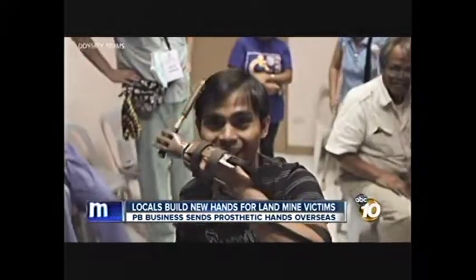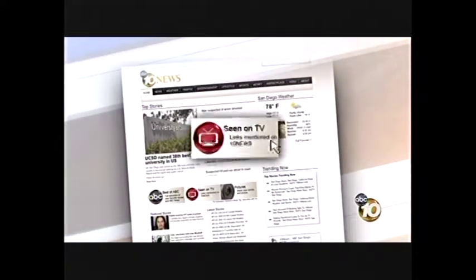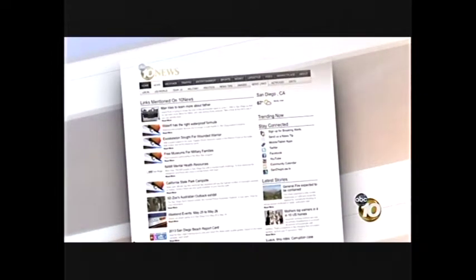Natasha Zouvez, 10 News. If you would like to learn more about helping hands or make a contribution, go to our website, 10news.com, and click on the red television button.